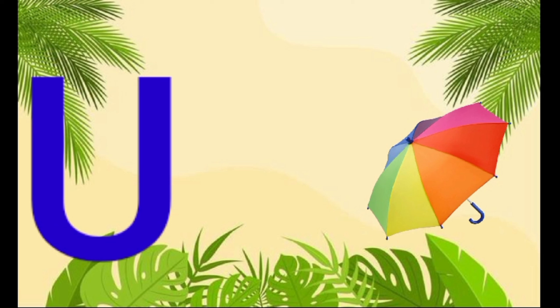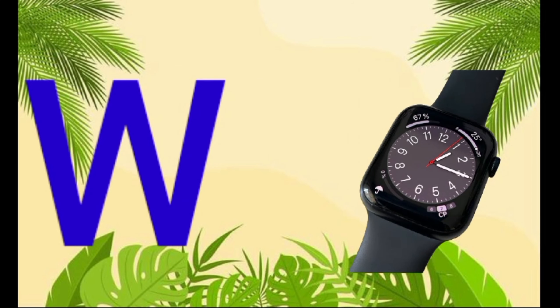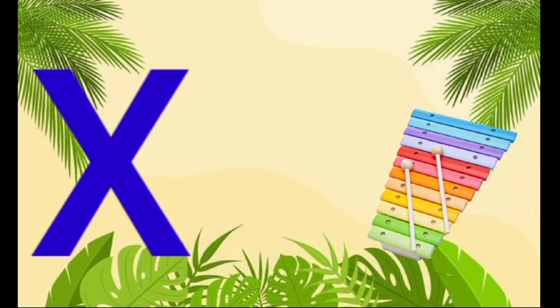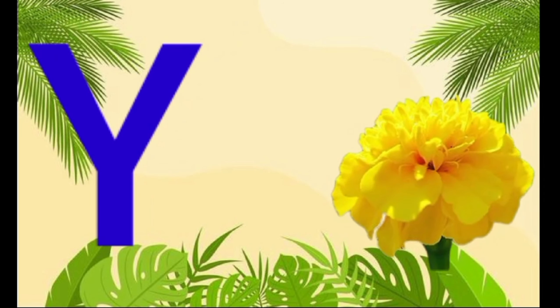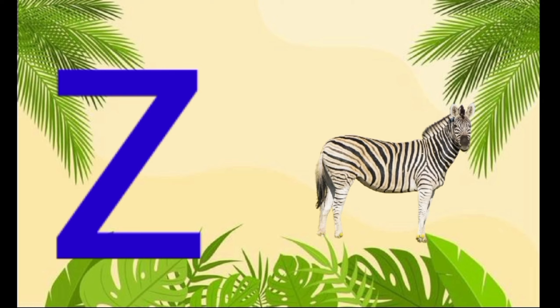U is for umbrella, u-u-u-umbrella. V is for violin, v-v-violin. W is for watch, w-w-watch. X is for xylophone, z-z-xylophone. Y is for yellow, y-y-yellow. Z is for zebra, z-z-zebra.